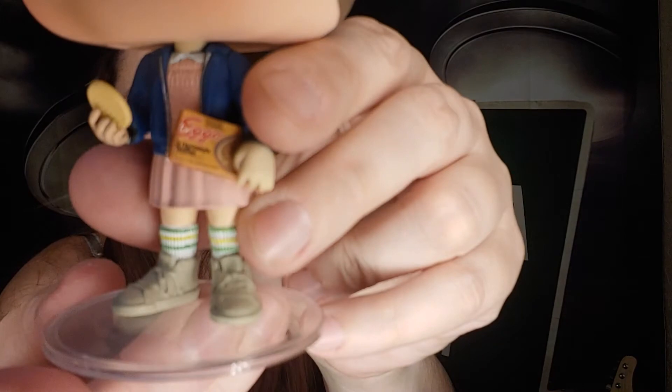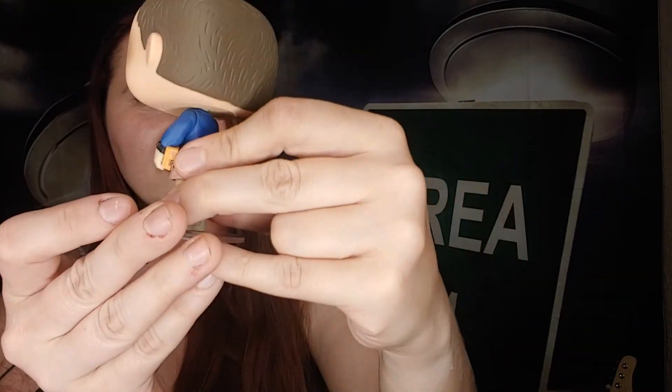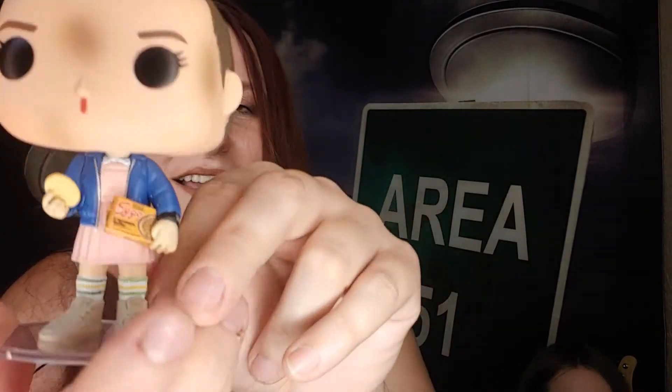Check out the detail of her socks — her shoes even have laces! She comes with a stand and everything. She's a pretty cool Funko. I do not have all the Stranger Things Funkos, but I have her, and Eleven rocks.